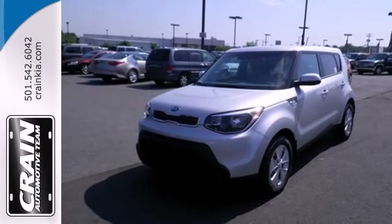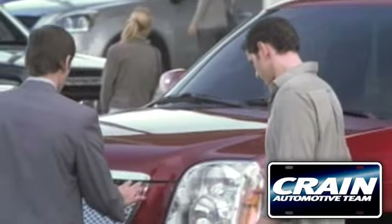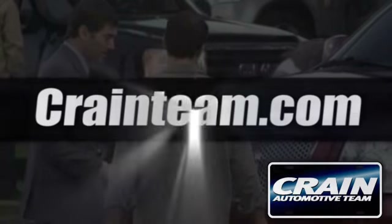Cruise in and take a look at this versatile Soul today. Visit us anytime at craneteam.com.